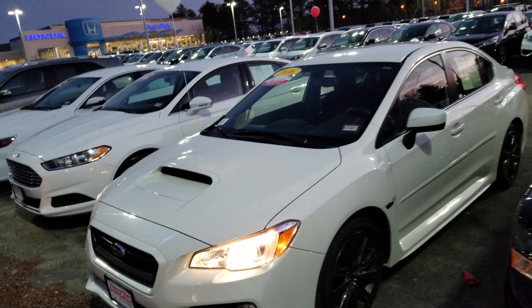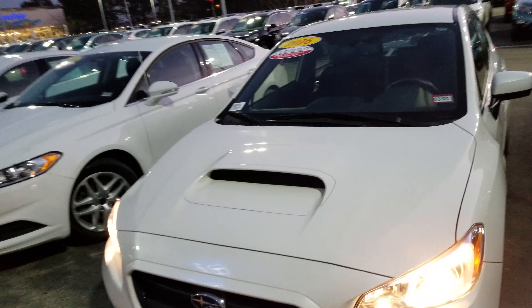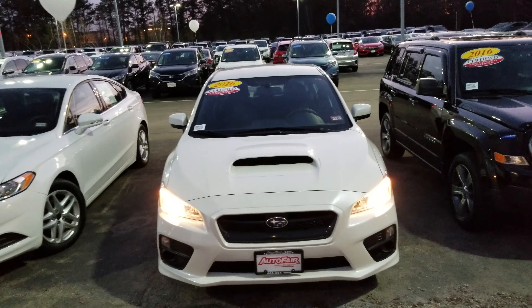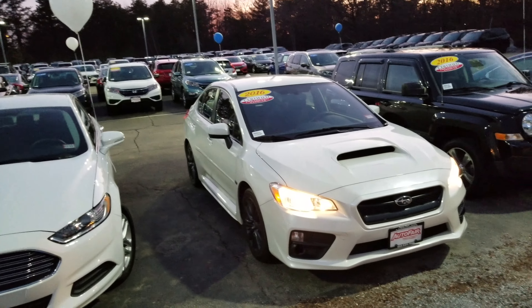We're going to look from the front here. Melissa said that you had a question about the warranty — this is an Autofair certified vehicle. So this is going to come with a 3-year, up to 125,000 miles on the powertrain warranty, covering the engine, transmission, and any internally lubricated part.